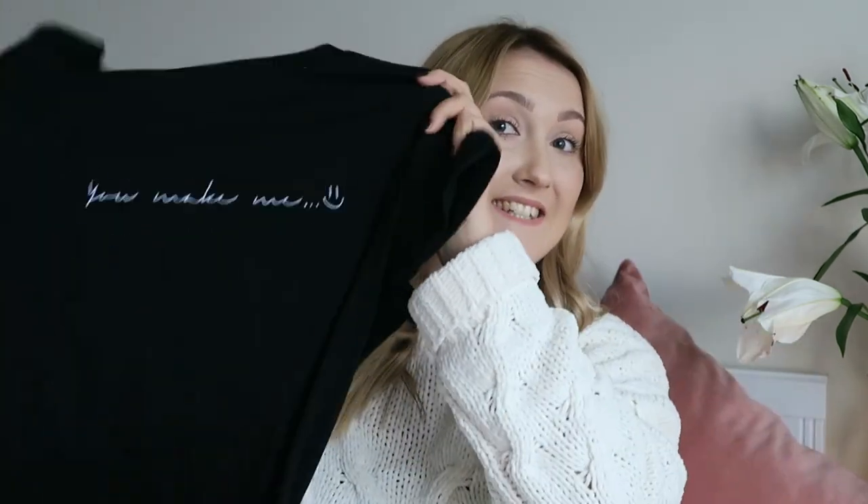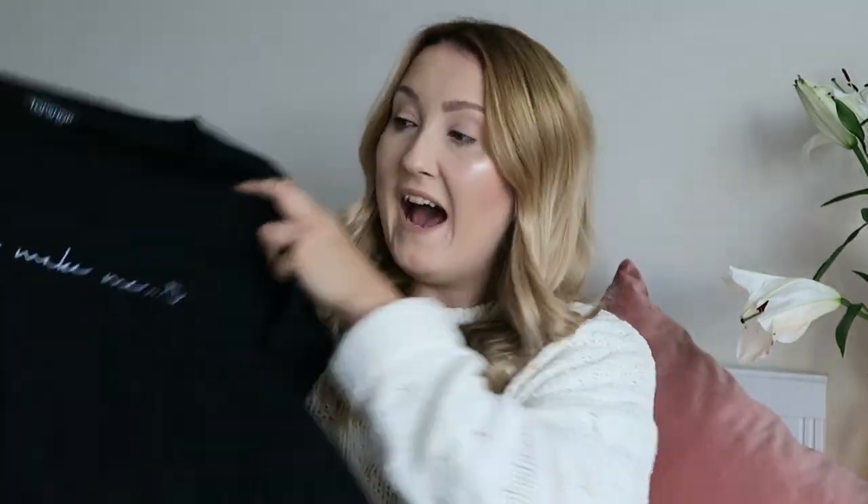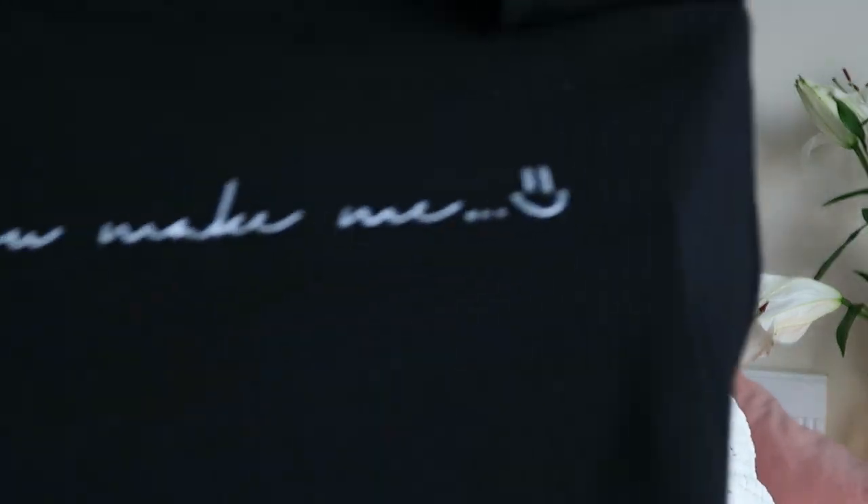My camera died and now the cement mixer outside is even louder. Moving on to fashion — I have basically lived in this. I absolutely love it, it was a bargain and I adore it. This is a t-shirt from Topshop and it says 'you make me smile' with a little smiley emoji.